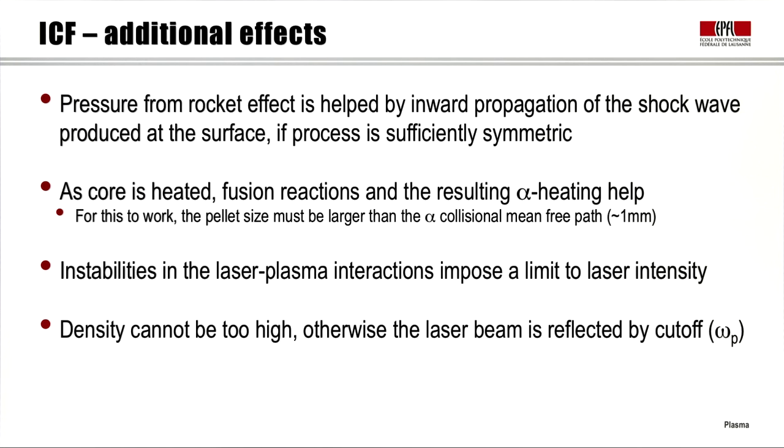The other two effects are more difficult to deal with. First, there are instabilities in the interaction between the laser and the plasma, which impose a limit on the laser intensity. Second, the density itself cannot be too high; otherwise the laser beam will be reflected by the plasma frequency cutoff ωp that we have learned about in previous classes.